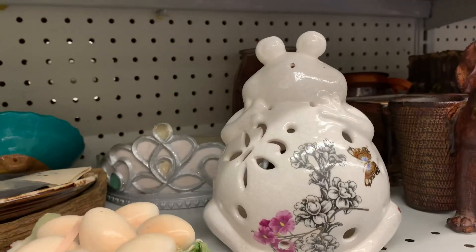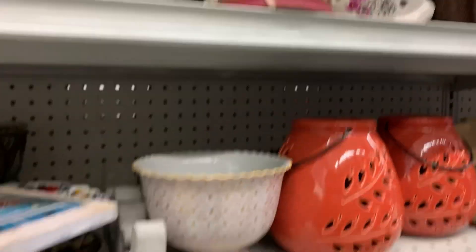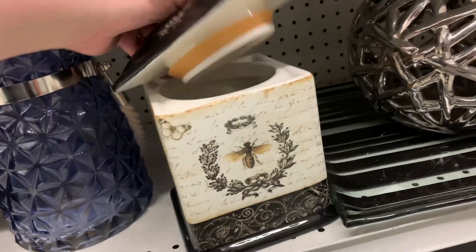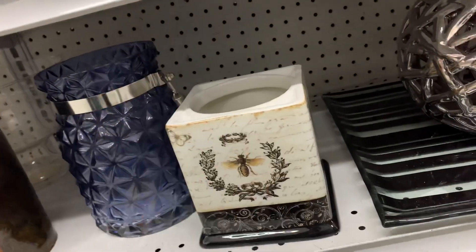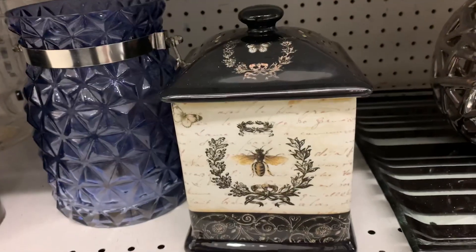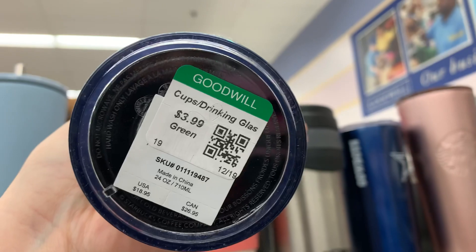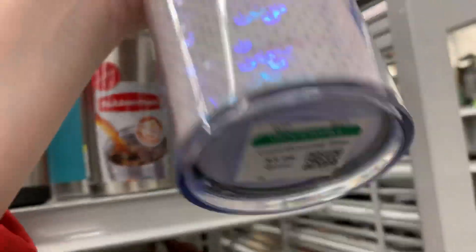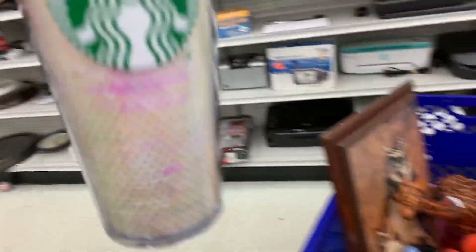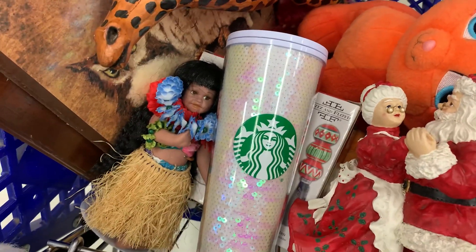This frog is cute. Cute frog and dog. This little canister — certified international. It's a great canister. Look at these sequin cups. I actually have this one and there's no straw on this one — they only want $3.99. And then there's a white one — $3.99 and it has the straw. That's a great find — a nice Starbucks tumbler.